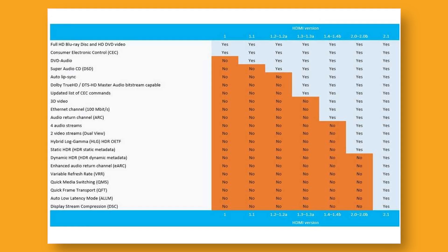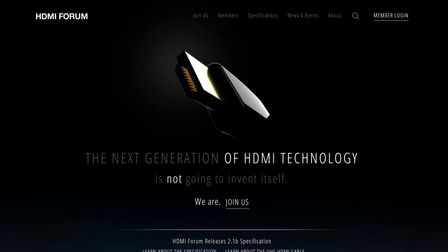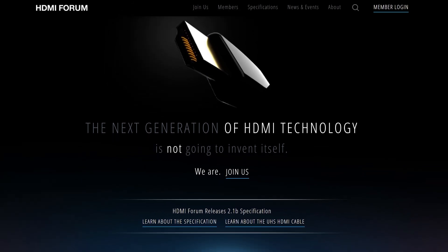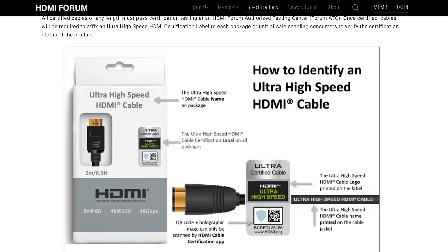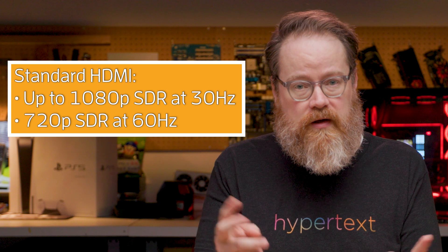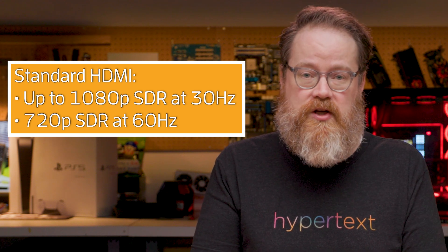These charts are complicated, and you don't really need to worry about the info in them. The thing to look for when you're buying an HDMI cable is its common designation. The industry group in charge of HDMI, the HDMI Forum Technical Working Group, establishes straightforward names that are fairly simple to understand. Standard HDMI supports resolutions of up to 1080p running at 30 frames per second, or Hertz, refresh rate, or 720p at 60 Hertz refresh rate.